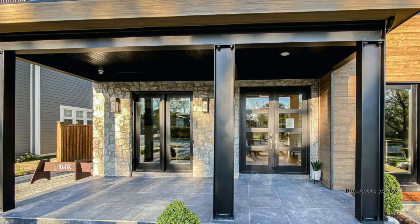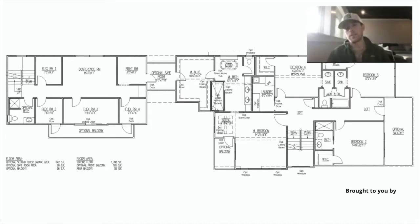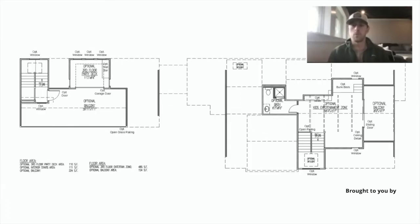Every home we build, we always do rigid foam insulation on the exterior. We did a two-by-four wall system in the home — a blend of two-by-four and two-by-six. So we have an R5 insulation on the exterior. And then we did a flash foam with closed cell foam on the whole home before we insulate it with blown-in cellulose. And then, obviously, the drywall.